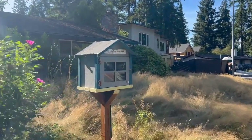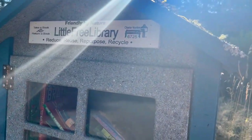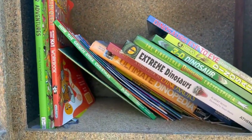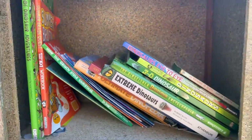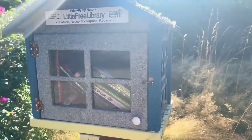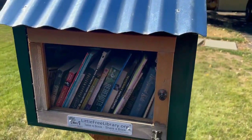This lawn is very overgrown — it looks like no one lives here. Lots of dinosaur books. I love this, that's very cool. All right, we're gonna put in our Agatha Christie here. Alrighty, cute, cute, cute.